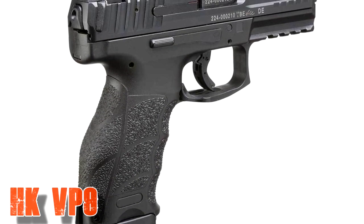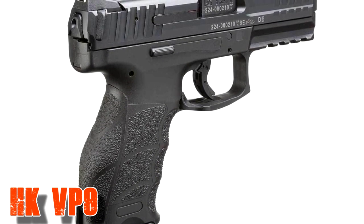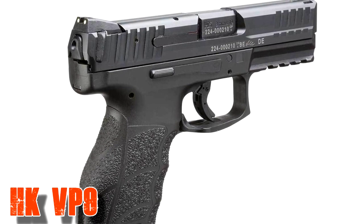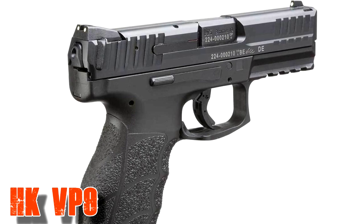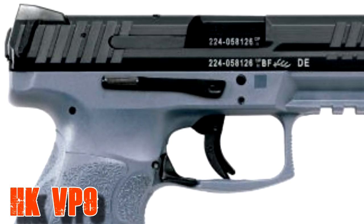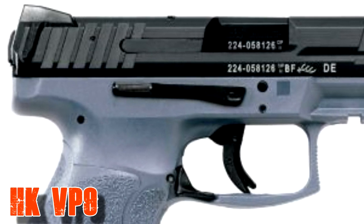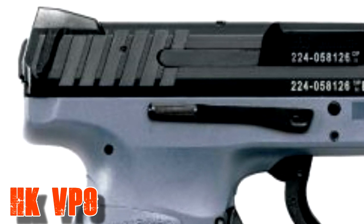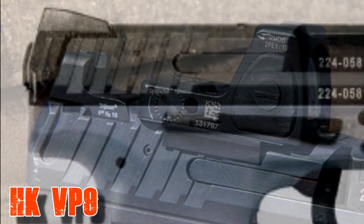The second HK model also features a paddle magazine release, also starting at about $550 with a 4 to 4.7 inch barrel — again, the 4.7 inch version with a threaded barrel. Both HK handguns take a 15-round magazine.